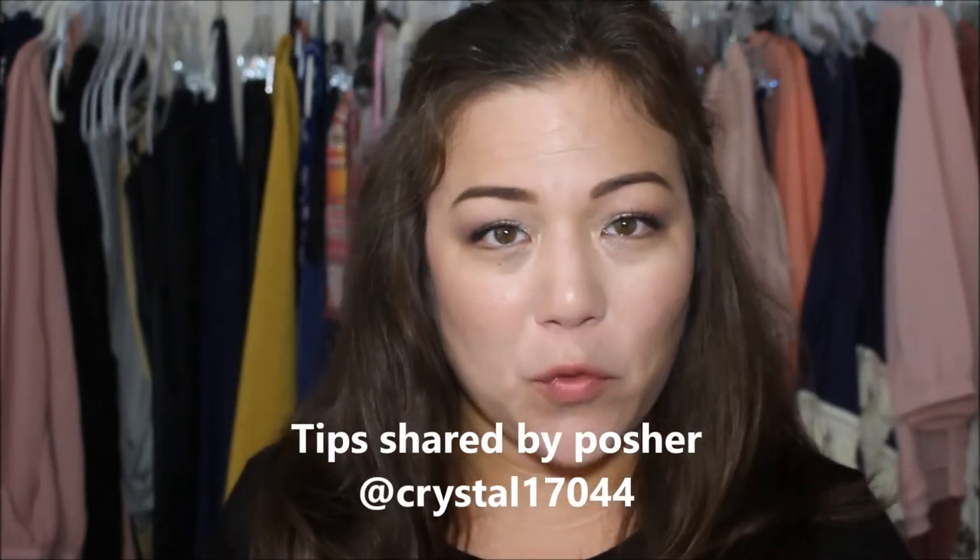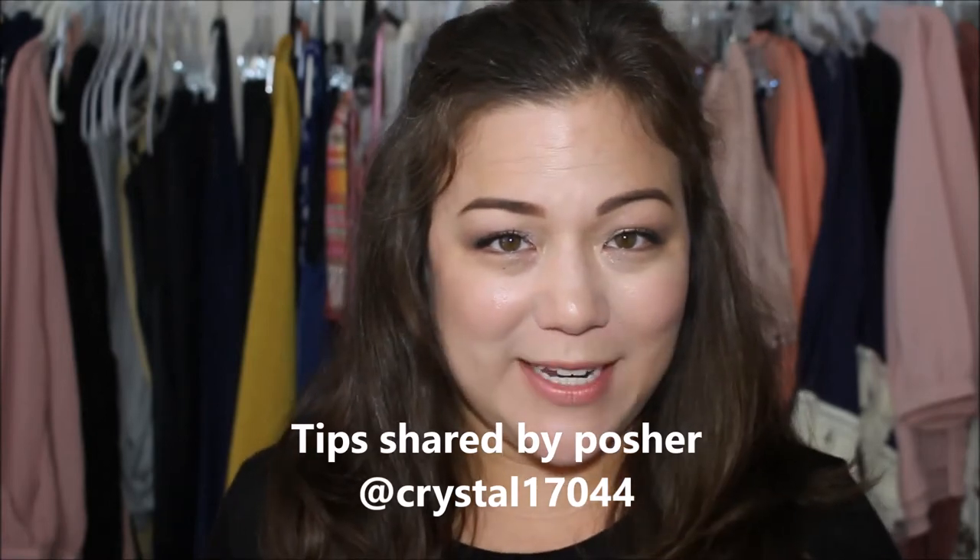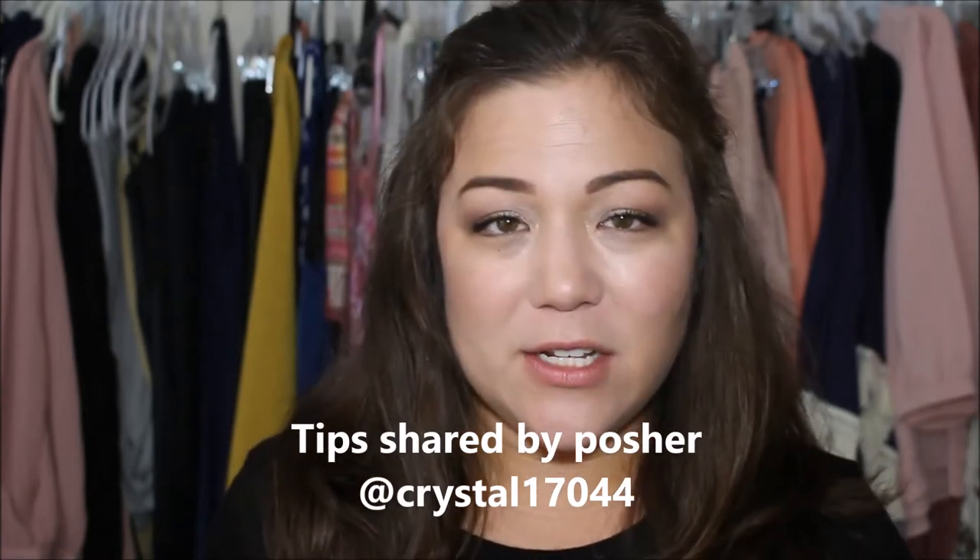These tips are actually coming from another posher that I have been talking with on the app. She is actually a subscriber to the channel and has given me a lot of great feedback and positivity. Her closet name is at crystal17044, so you'll see it on the screen. And she had shared with me a strategy that has been working with her pretty well — what she calls the big fish share strategy.